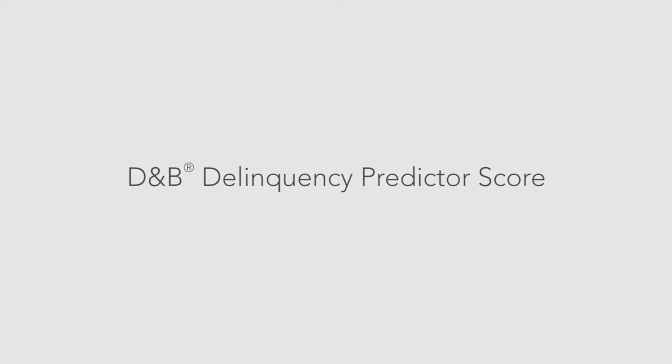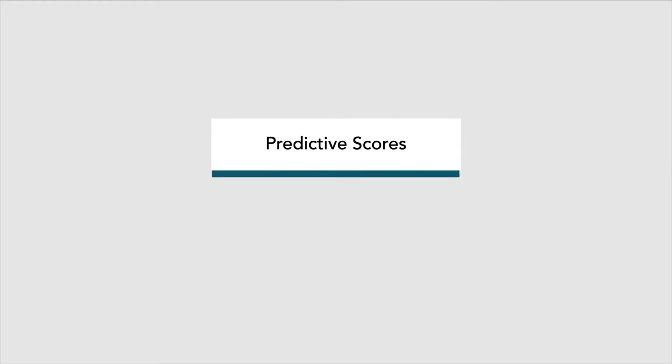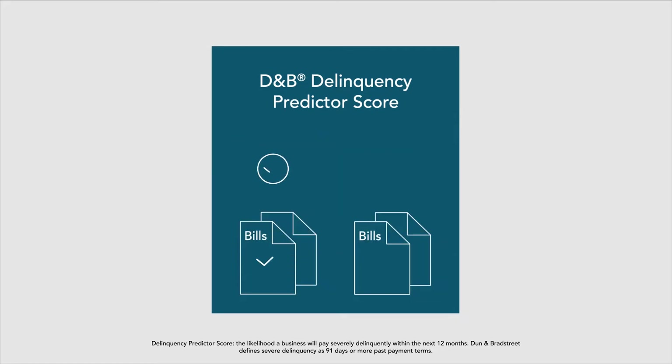The D&B Delinquency Predictor Score helps predict the likelihood that a business will make a severely late payment. In other words, this score predicts whether your business will pay its bills on time.